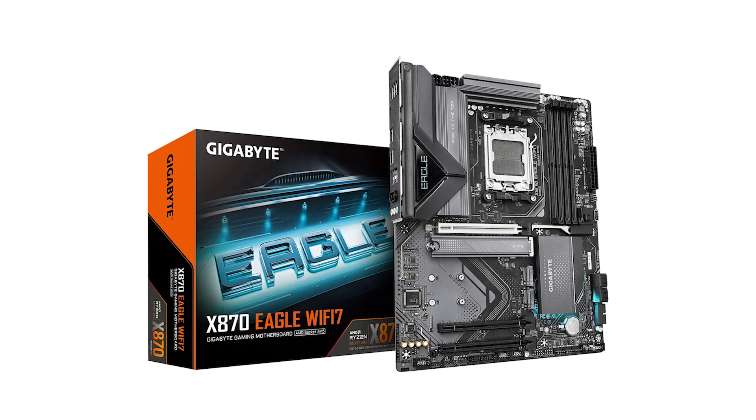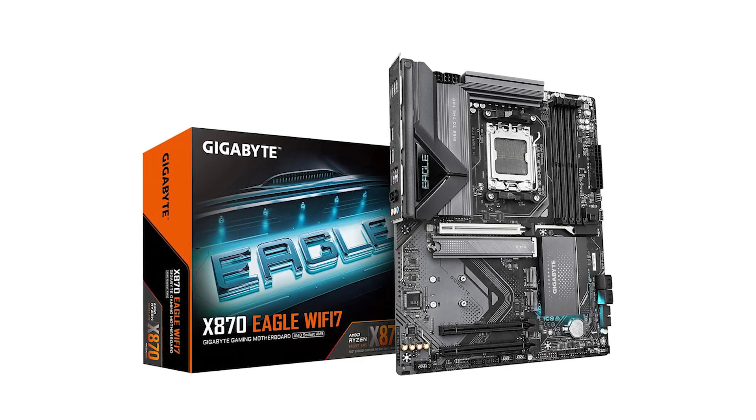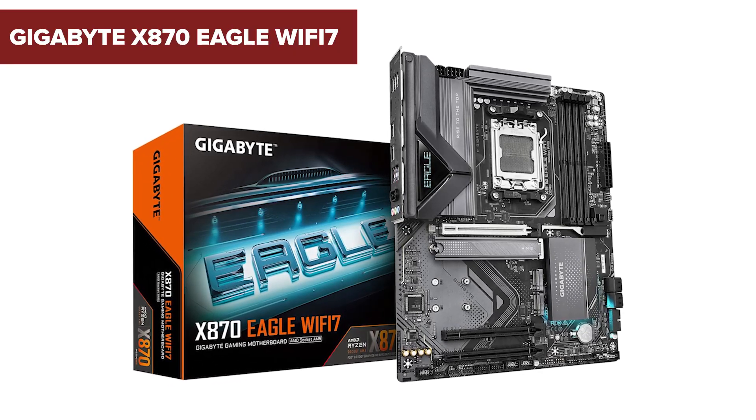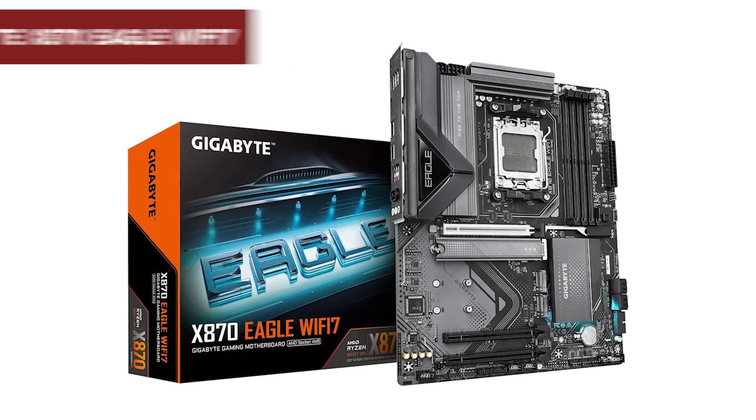Ever wondered if a budget-friendly motherboard can truly deliver high-end features? Stick around to discover the surprising downsides of the Gigabyte X870 Eagle Wi-Fi 7 that might make you think twice.